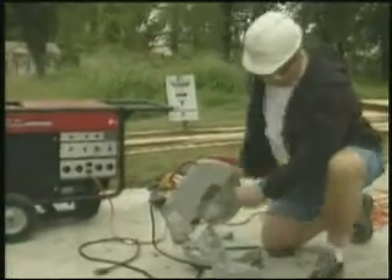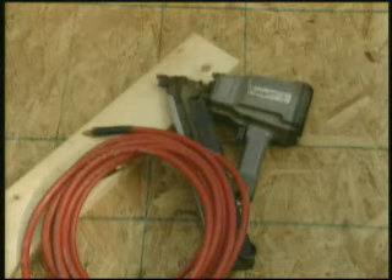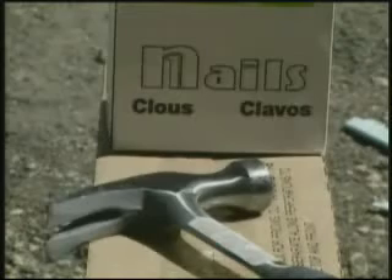Under no circumstances should you bring a nail gun to a Habitat job site. They can be very dangerous when used by unskilled volunteers. Use hammers only.